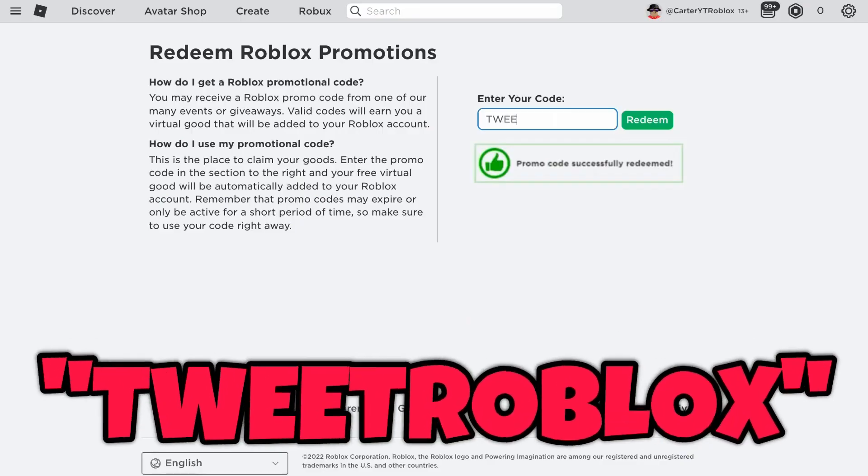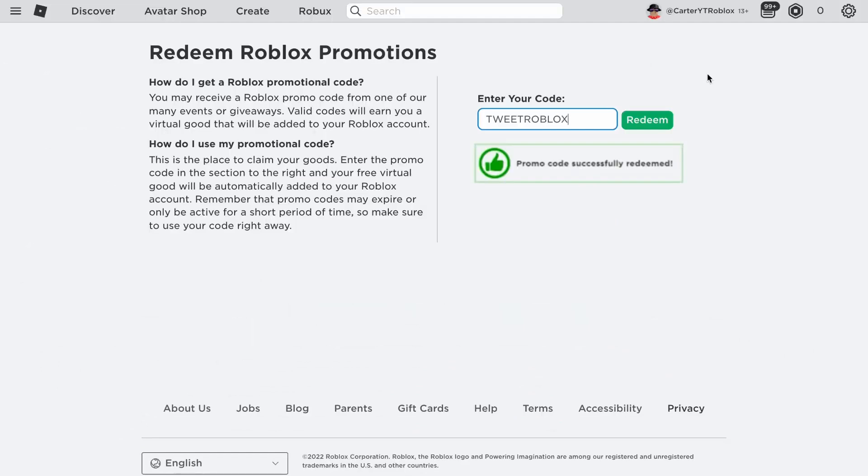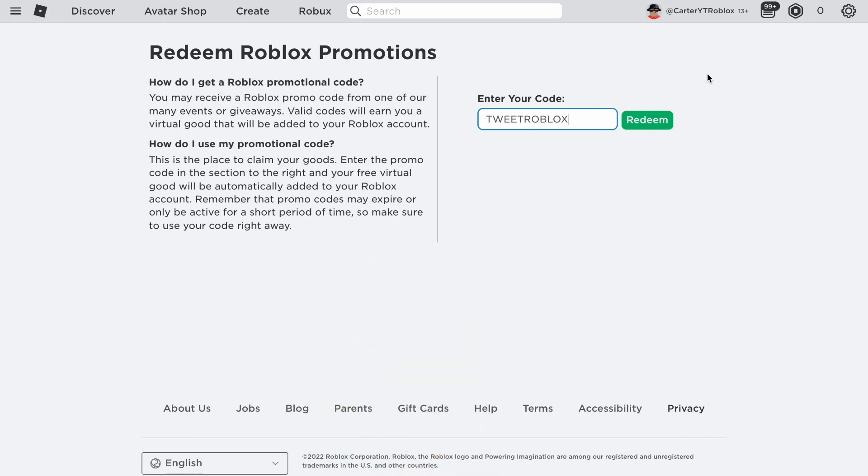The very first code I have to show you is TweetRoblox. TweetRoblox is the very first code in today's video. Both codes I'm going to show you I tested out before I filmed this video to make sure they still work. And yes, the codes still work. I test them out because I need to make sure they still work and I do not want to make any sorts of fake videos for you guys.